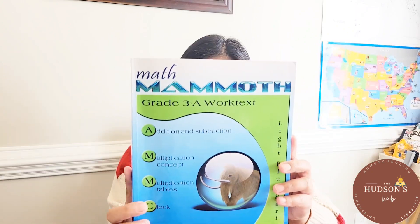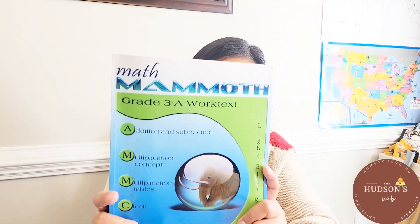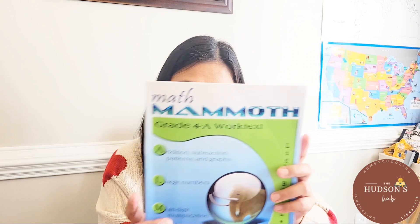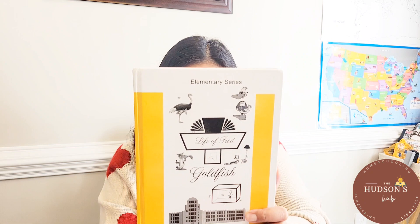For math, we use Math Mammoth. This is for my third grader — 3A. There are two books for third grade: 3A and 3B. And for my fourth grader, he is doing 4A, which is the first book. Each grade level has two workbooks. I also have another math curriculum, which is Life of Fred. We only do this every Friday and my son named it Fred Friday. It's more of a just-for-fun curriculum for us, but we do get math concepts from it. I have a lot of videos for Life of Fred — I'll link everything in the description box below.